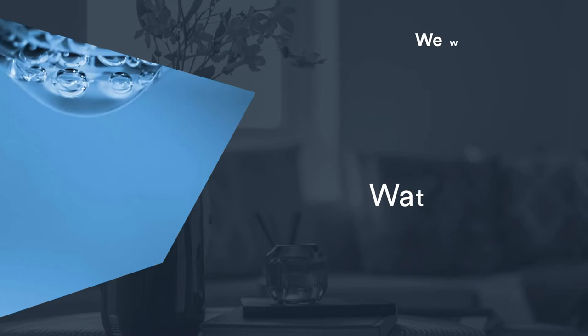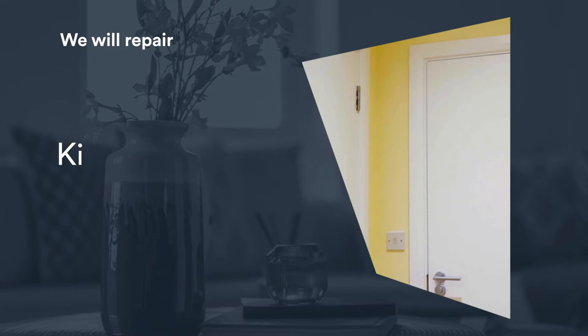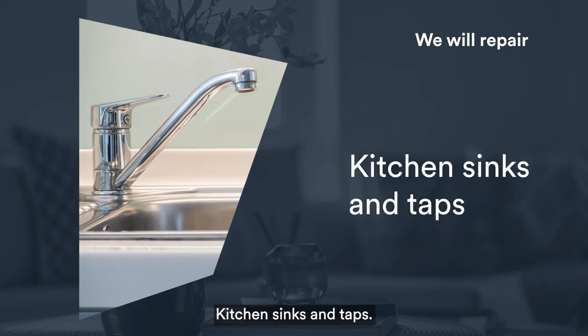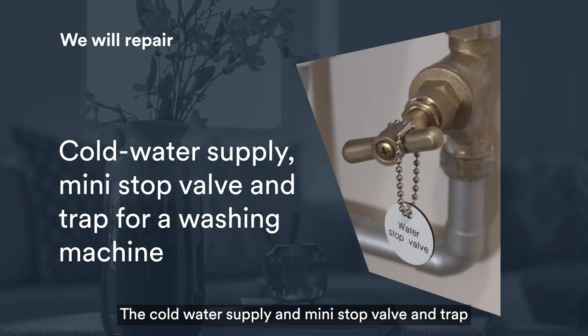We will repair water leaks, trip hazards in kitchen flooring we provided, splashback tiles and seals, kitchen fire doors and frames, kitchen sinks and taps, extractor fans and pull cords, electrical sockets and isolator switches, and the cold water supply, mini-stop valve and trap for a washing machine.